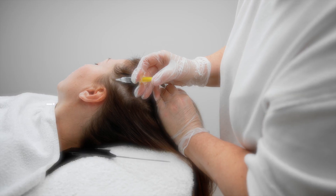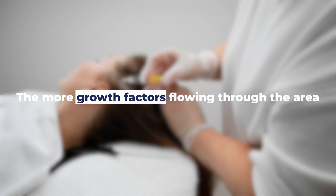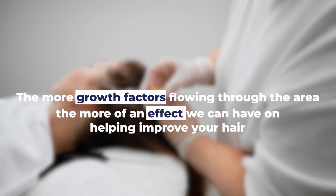Once the injections are complete, I typically recommend scalp microneedling immediately after. We use the SkinPen in our office and can adjust the depth of the needles as needed. These tiny micro-channels cause small injuries to the scalp which draw in even more growth factors to the area. The overall principle is: the more growth factors flowing through the area, the greater the effect we can have on improving your hair.